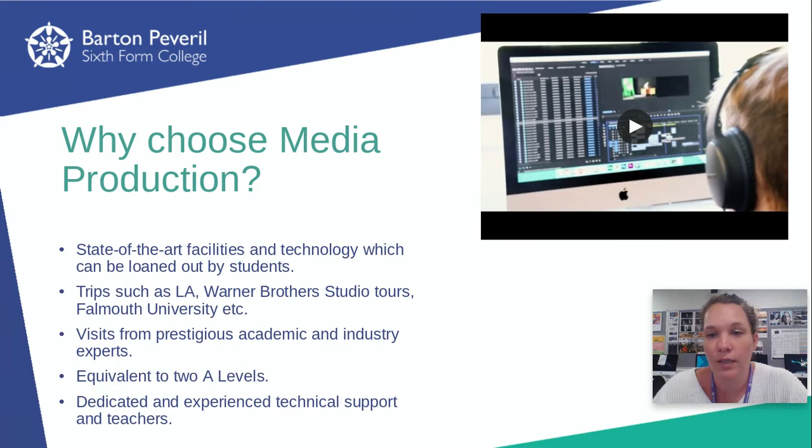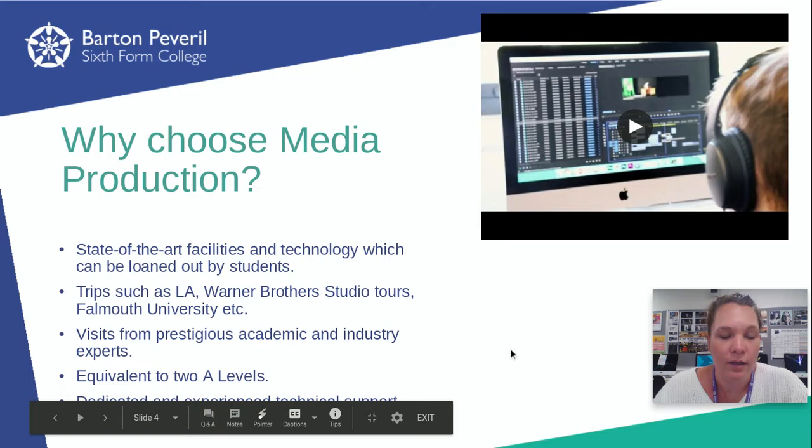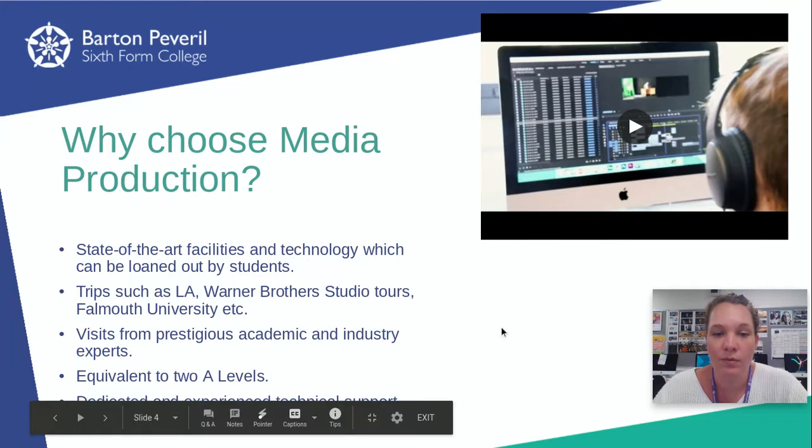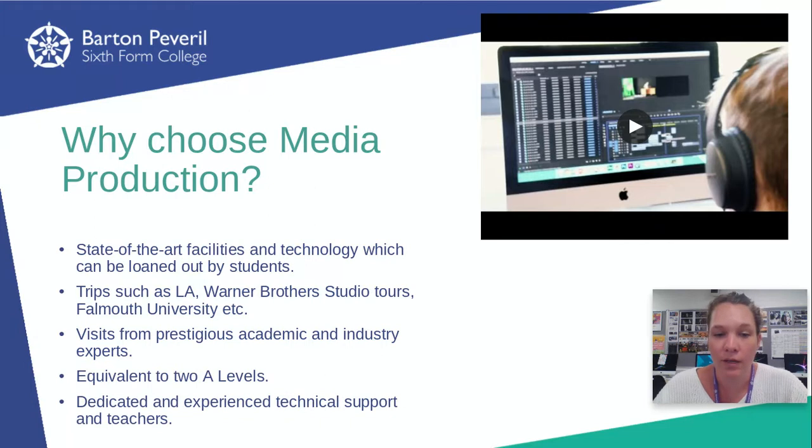We've done a few trips. We do a trip with some other subjects in the media department to LA, to the Warner Brothers studio tours, and to Falmouth University. We have quite a lot of talks from various people from different industries. We've had people who work freelance in the industry talk about how they got their job and the sorts of things they've been working on. And we had somebody from Twitter in talking about how Twitter is used, which ties in with one of the exams.